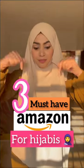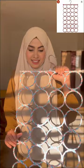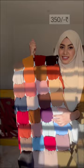Let's do three must-have Amazon finds for hijabis. The first thing I ordered is a hijab hanger to store all my hijabs. It's very sturdy, you can fold your hijab very easily, and the best thing is you can hang 32 hijabs in it. This retails for only 350 rupees.